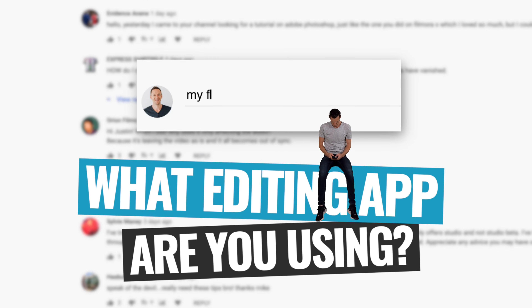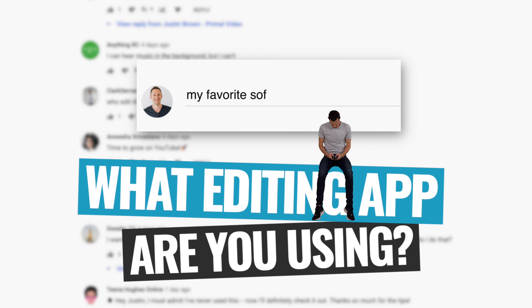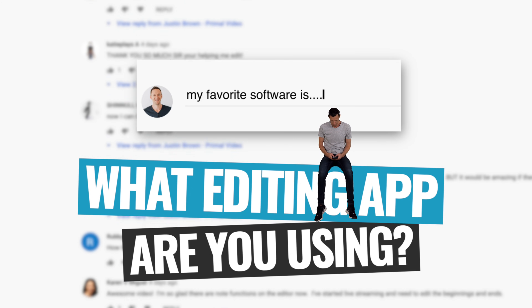Now, as we go through, make sure to let me know down in the comments what's your favorite video editing app on iOS right now, and most importantly, why. So whether you agree with my choice or not, I'd love to hear your thoughts.